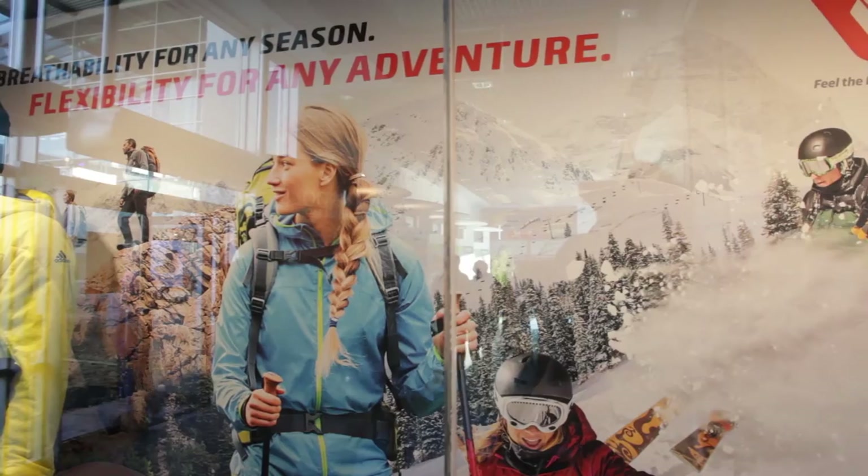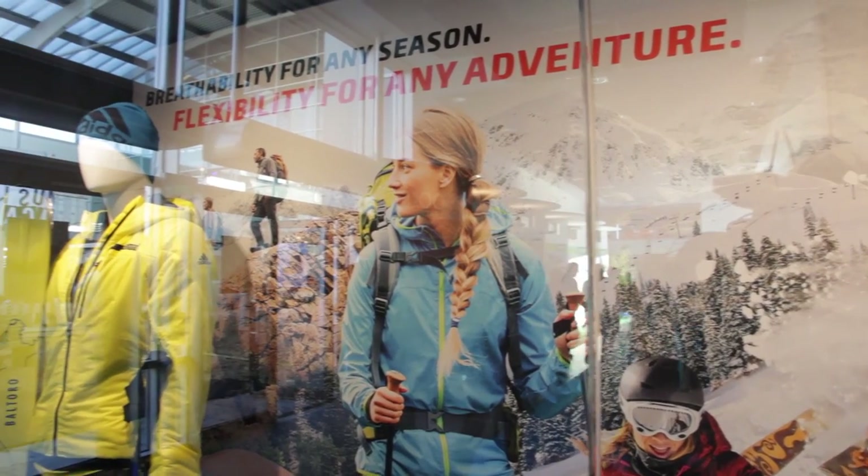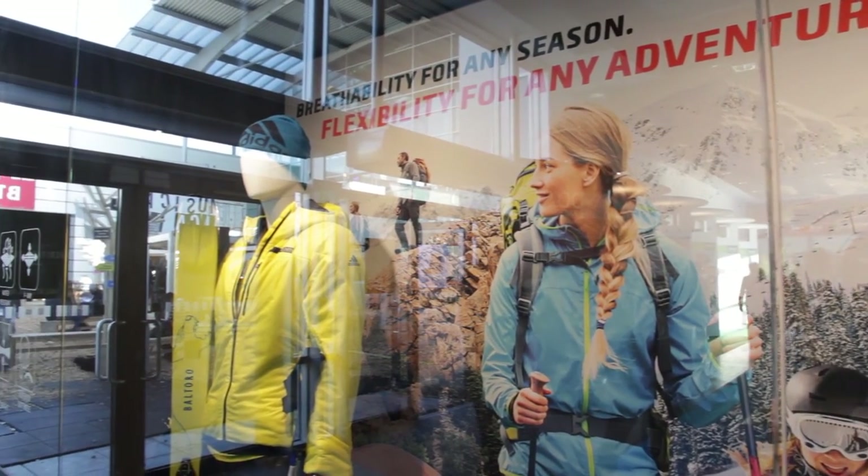This is a really packable and lightweight execution and it features all the benefits of Primaloft products. So it's keeping you warm even when you're wet, either from the inside through sweat or from the outside through snow and rain.